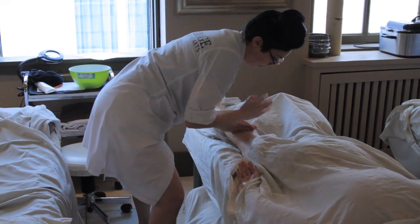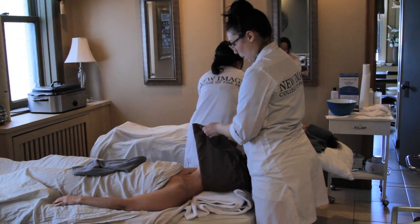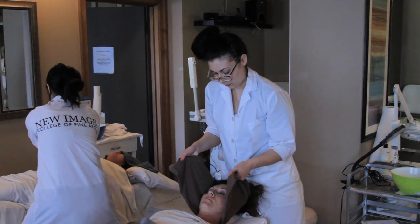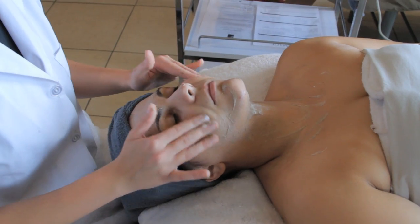Most students that graduate from New Image are working in their chosen field, and a lot of our students actually get jobs before graduation. Because of our unique system with a module breakdown of three modules — nail module, skin module, and body module — this allows the students the freedom to get jobs while they're still in school.